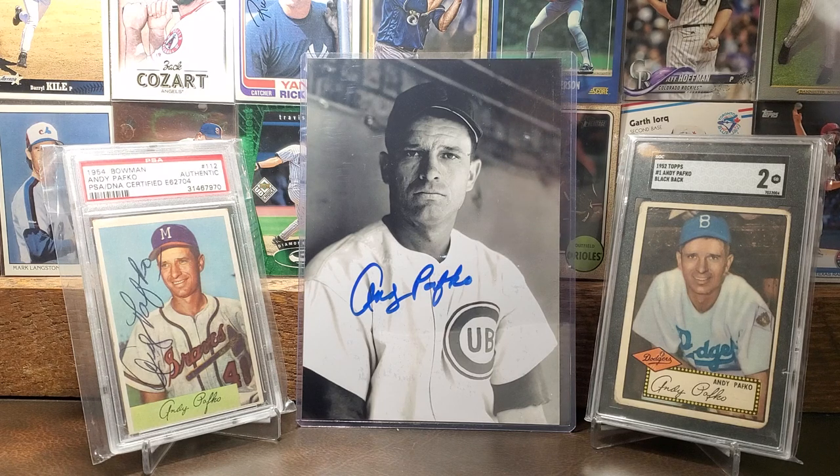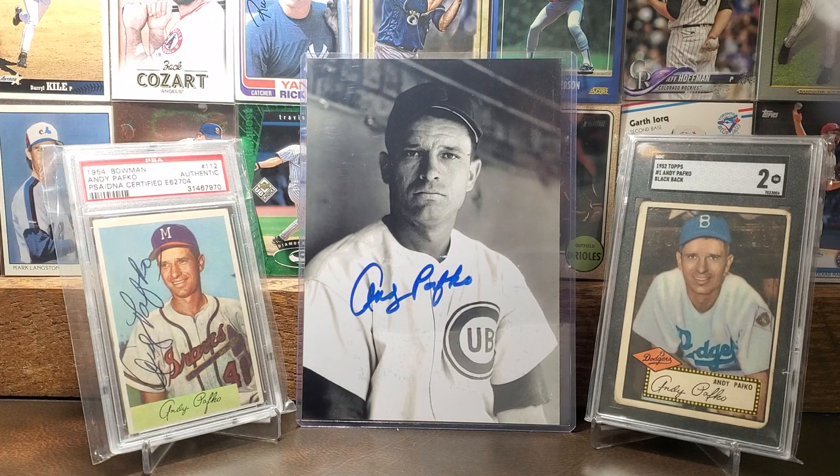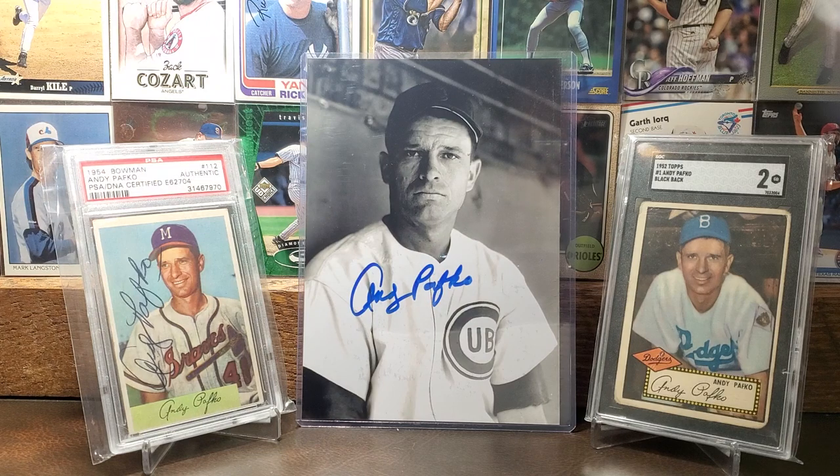There's the Andy Pafko autograph picture, and then over here we have his 1954 Bowman signed — you can see the signature on the left-hand side going bottom to top. What I like is the three I got here covers his three big teams: the Braves, Cubs, and Dodgers. Really nice to have Pafko autographs in the collection.